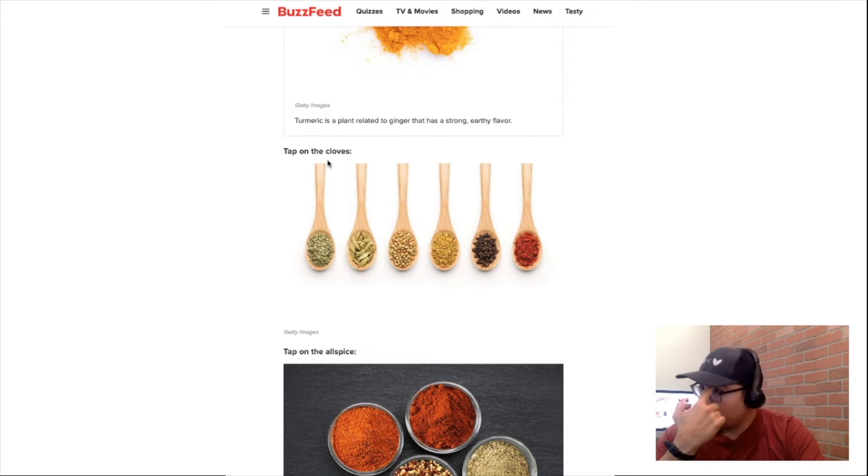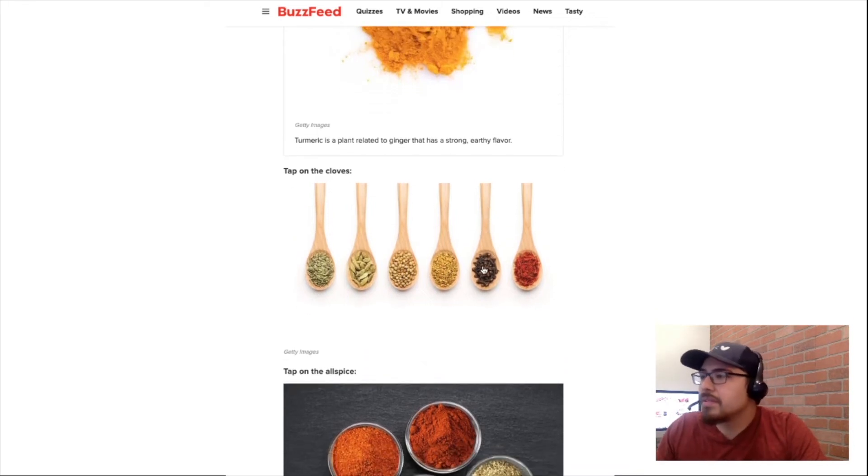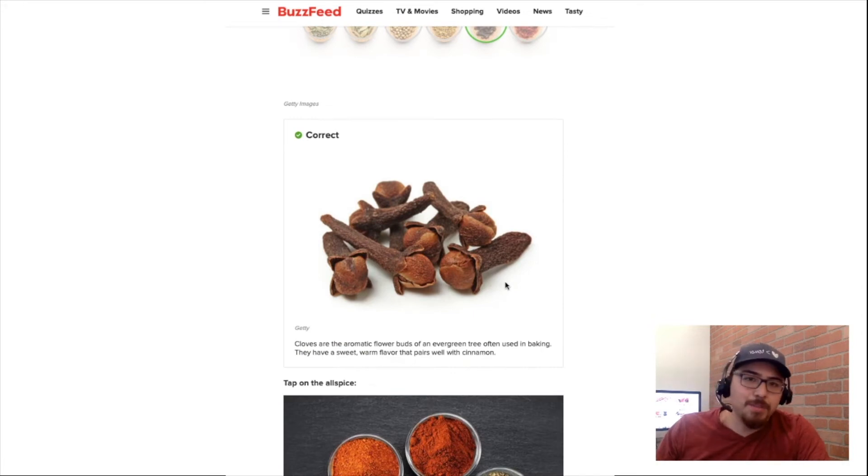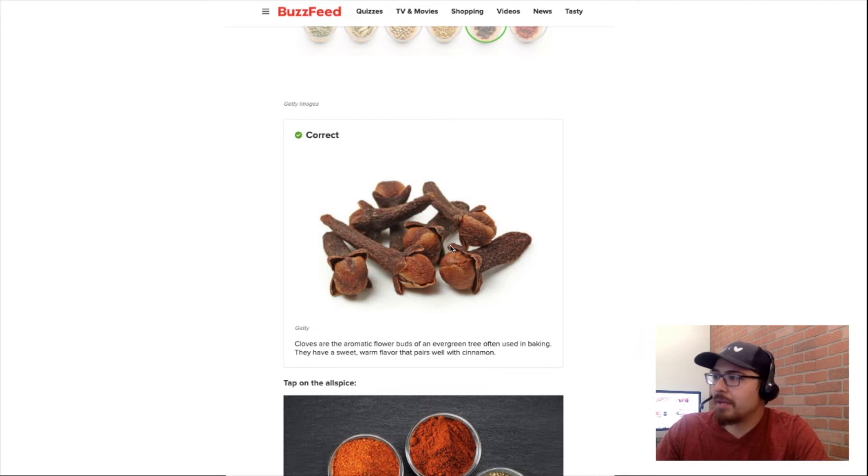Tap on cloves. Cloves — it's this one. I know it's this one because they look like nails. They look like little nails, and in Spanish these are called 'clavos,' which means nails. That's how I know that.